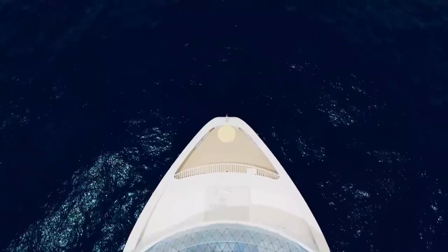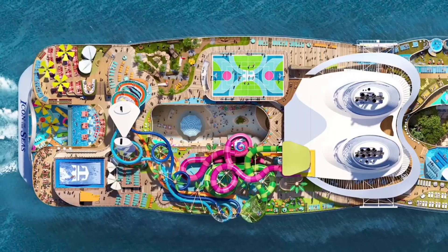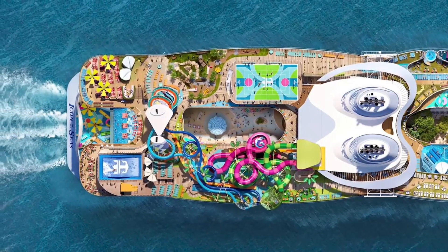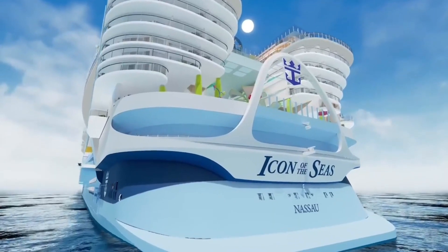The Icon of the Seas will offer cruises to various destinations, including the Caribbean, Europe, and Asia. The ship will also be the first to visit the new Royal Beach Club in Antigua, which will offer exclusive access to a private beach, cabanas, pools, bars, and restaurants.